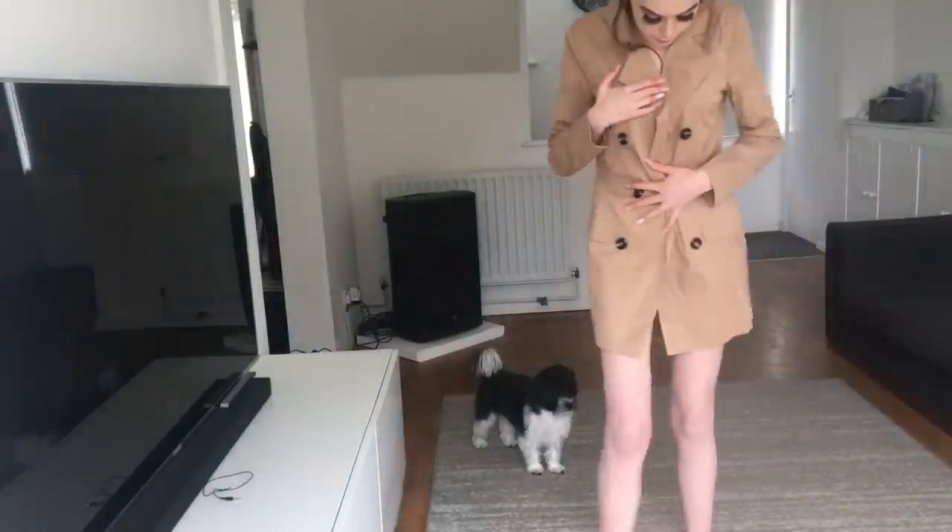It's a tailored double-breasted blazer dress — I said wrap dress but it's actually a blazer dress. It has really cute buttons and looks a bit like a trench coat, so I'm excited to try it. I think this was about £18 roughly. I'm holding it here because I don't want to expose myself.